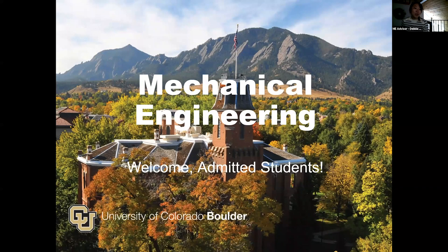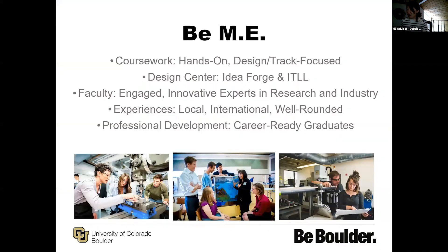Welcome admitted students. Whether you've confirmed or not, hopefully this will give you a good guide of some things to expect with the program. As Rebecca mentioned, CU Boulder is kind of the thing around here, but we also have within our program the mechanical engineering subfield with that.